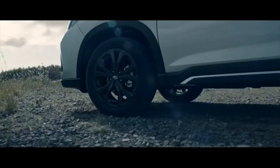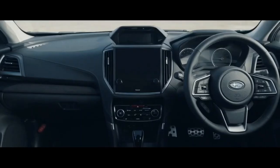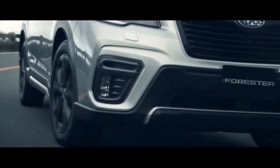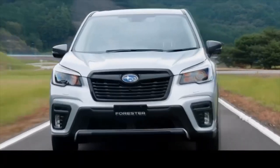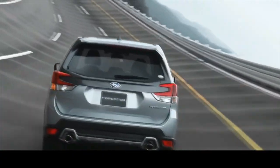Those looking for more oomph should check out the Honda CR-V, or the turbocharged versions of the Mazda CX-5 and the Kia Sportage. For an SUV without any sporting intentions, the Forester's handling is competent. The ride is compliant and refined, the steering is accurate, and the brakes are adequately strong for emergency stops.